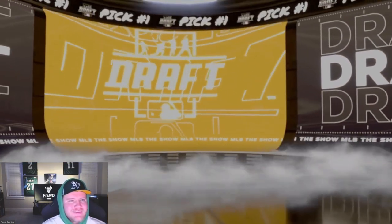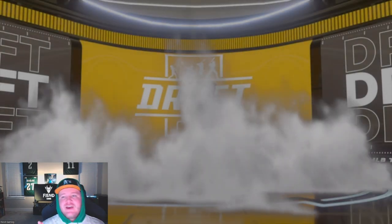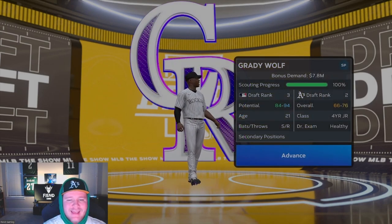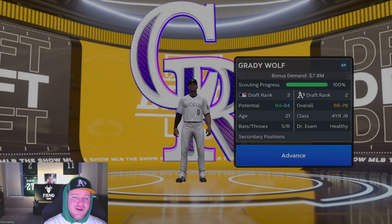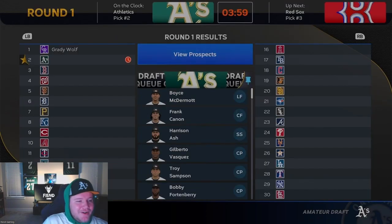With the first pick of the draft, the Rockies will select Grady Wolfe, the 21-year-old pitcher who I think has the potential to be the best player in the class if those outfielders aren't generational — and if they are, the best pitcher pretty easily. That's a really good grab by the Rockies, and that puts us up on the clock.